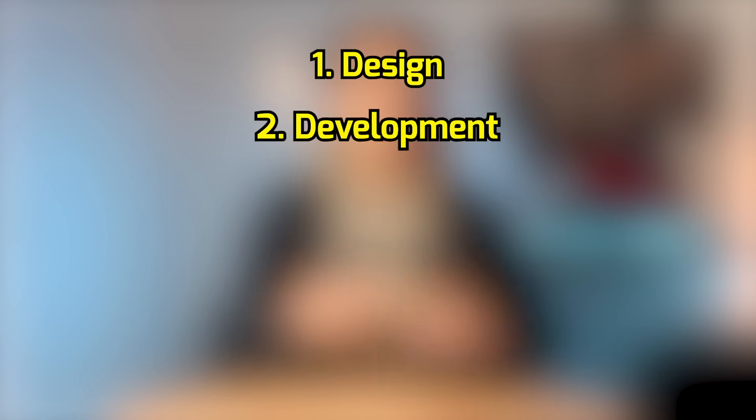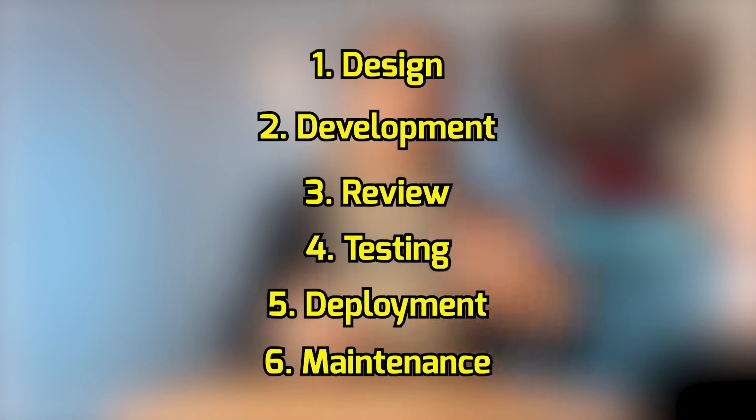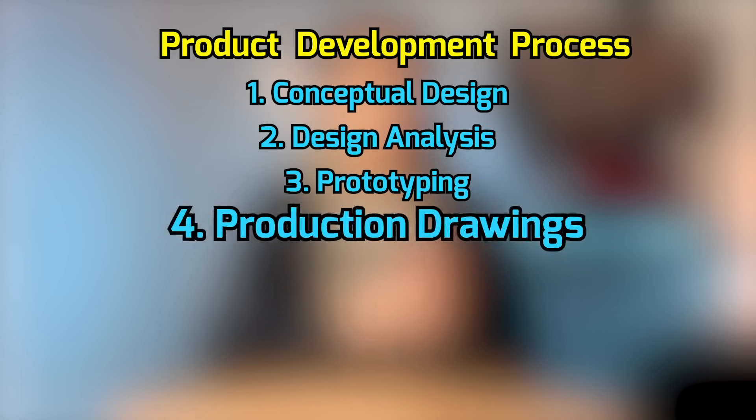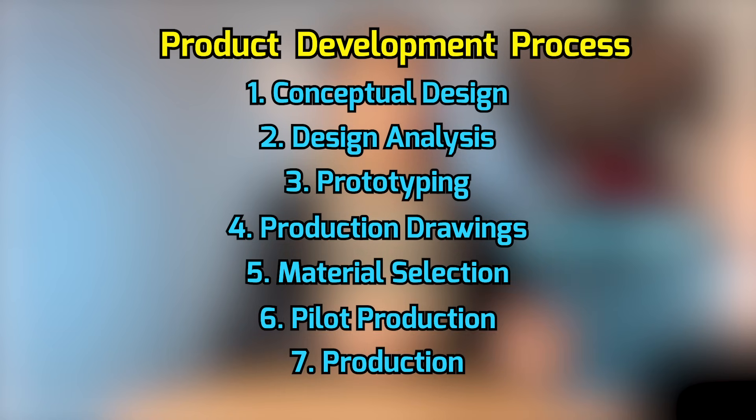Every mechanical engineer is responsible for the product lifecycle for the parts that they were assigned. The lifecycle includes six steps: design, development, review, testing, deployment, and maintenance. Within the product lifecycle, under the development stage, there is a product development process that we need to be comfortable using, and it contains eight steps: conceptual design, design analysis, prototyping, production drawings, material selection, pilot production, production, and QA.